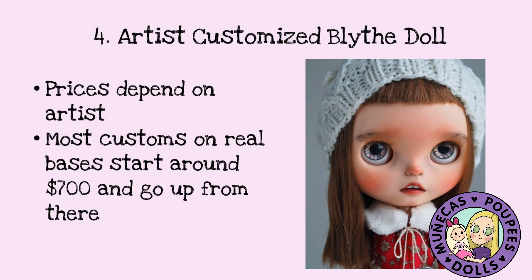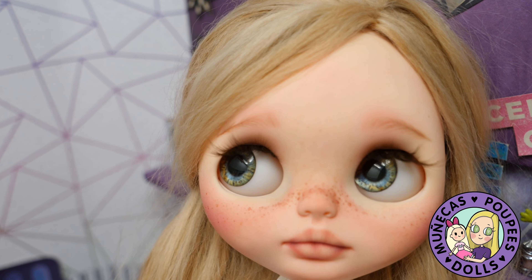Number four on my list is an artist-customized Blythe doll. The prices depend on the artist. From the research I've been doing since getting really into Blythe at the beginning of January, most customs on a real Blythe base start around $700 — that's about the least I've really found — and they go up from there. This cutie on the screen is one that's actually incoming to me. She was $1,300.